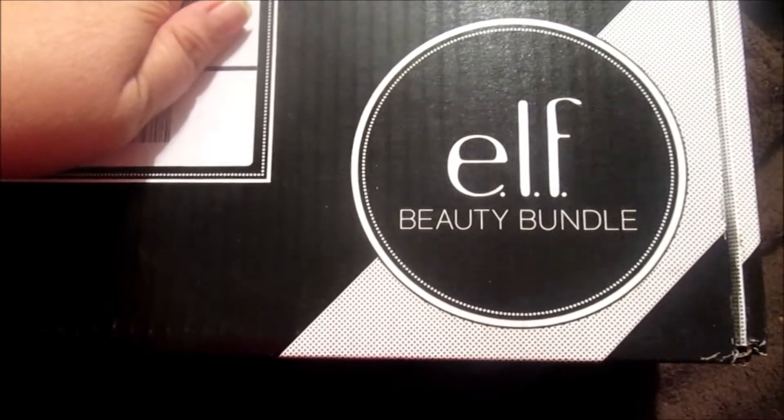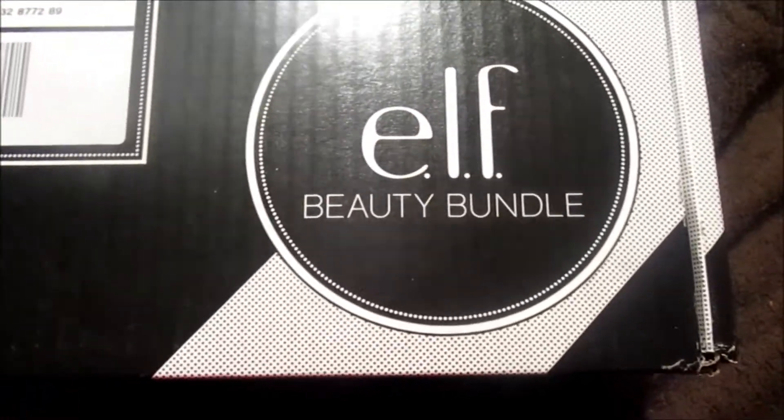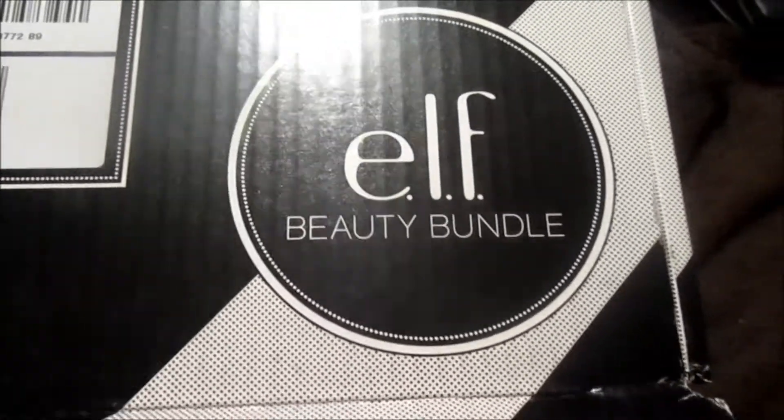Hi YouTube, I'm very excited today — I got the new ELF box. This comes quarterly, it is $19.99 every quarter, so every couple of months. We're going to go ahead and open it up.